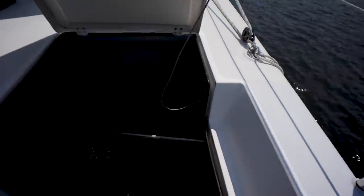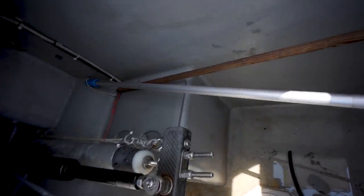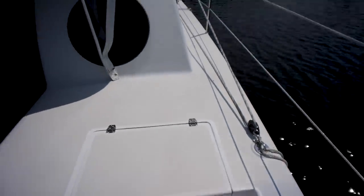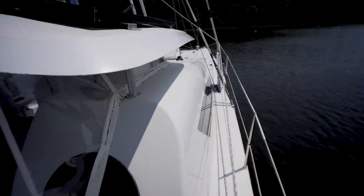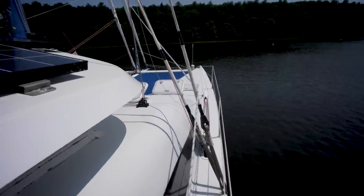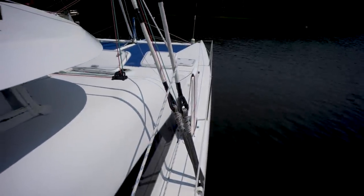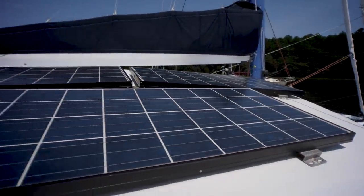Looks like it's going to be steering and propane. Looking forward again - we're going to go forward first and then come back around. As you guys can see, pretty narrow side decks, but in a little bit you'll see why that doesn't really matter so much. Got solar on the coach roof.